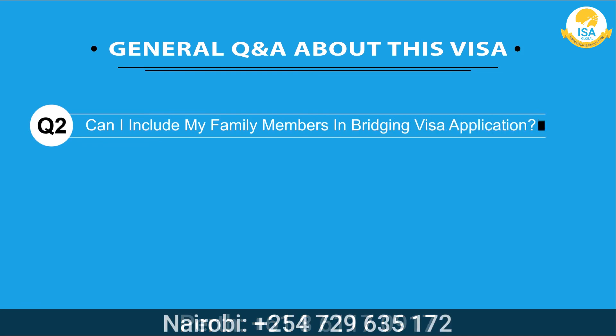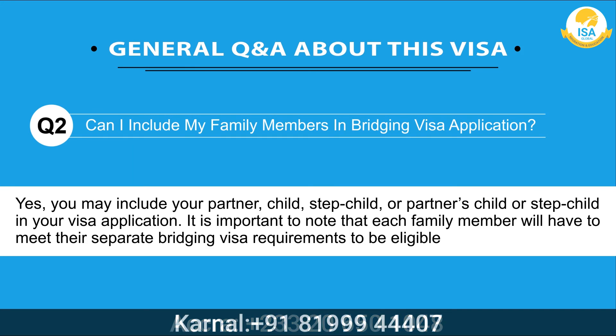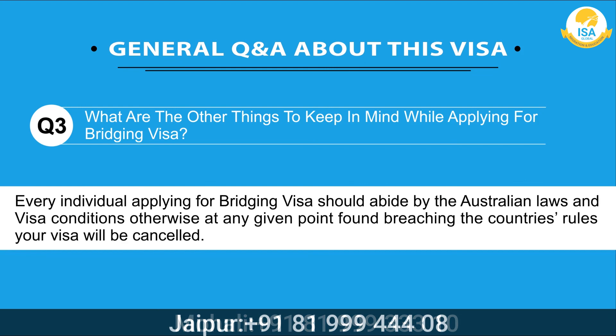If your substantive visa application has been rejected, you may ask: can I work in Australia after getting a bridging visa grant? You are only allowed to work on Bridging Visa C, subclass 030, or a Business Talent Visa, subclass 132.